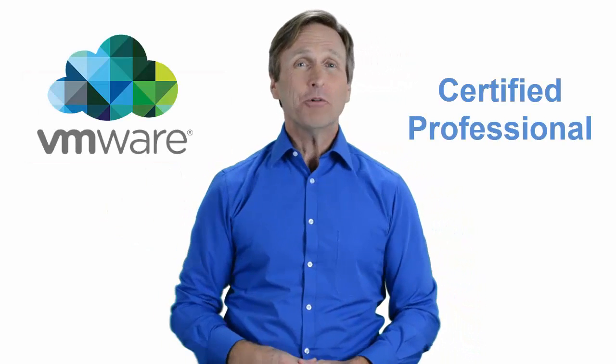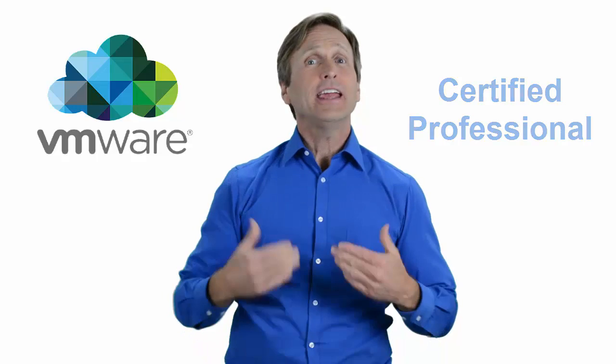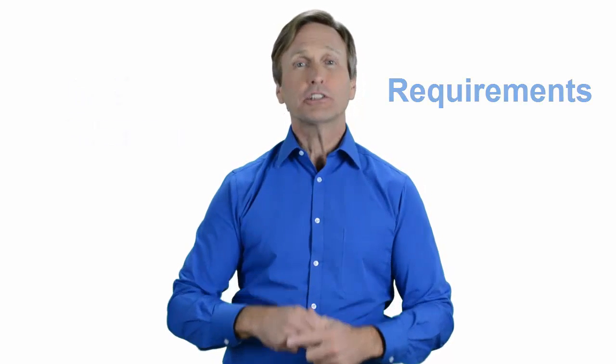Hello everyone and thank you for watching this video. For those of you located in Dusseldorf and looking to become a VMware certified professional, in this video we'll provide you with an overview of what our online classes look like and what are the requirements to become a certified professional. Stay with me and you should be able to clearly understand exactly what you get when you register for one of our online classes. Now let's get started.